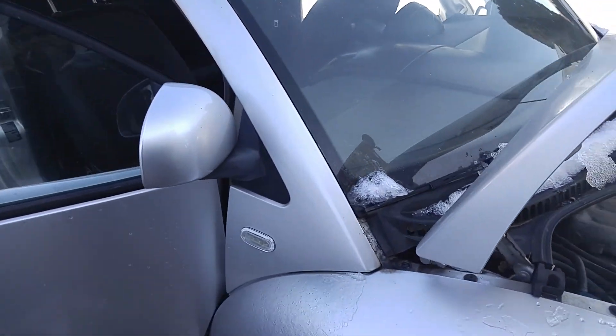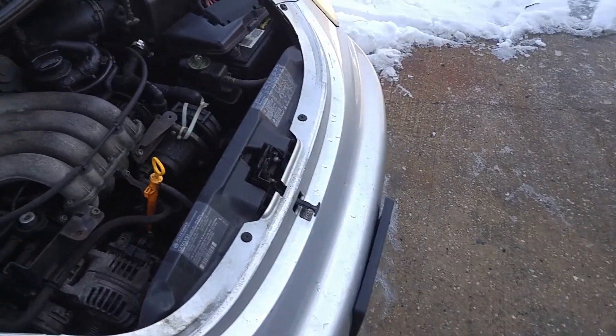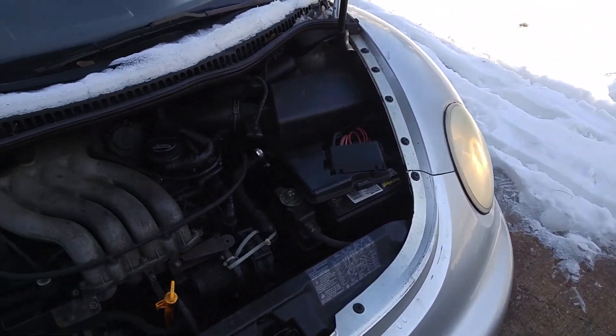It does have a few issues. The check engine light comes on. I got the hood up so that you can hear the motor run, but it runs and drives and I'll show you in a few minutes.